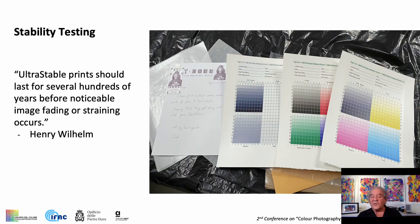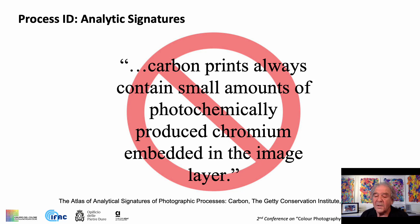The new Emulsion Flakes are currently undergoing stability testing by Henry Wilhelm, and we expect the results to be similar to his earlier findings from 1992. Although it has been over a quarter century since Ultra Stable replaced a toxic dichromate — which results in chromium — with a non-toxic sensitizer, the Getty continues to require chromium to be detected in a photographic print for it to be identified as a carbon print.